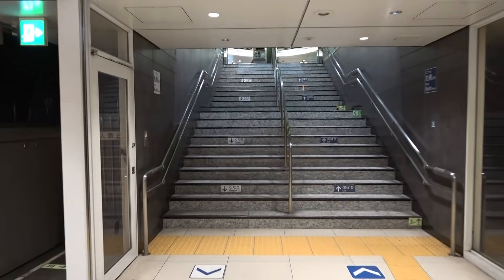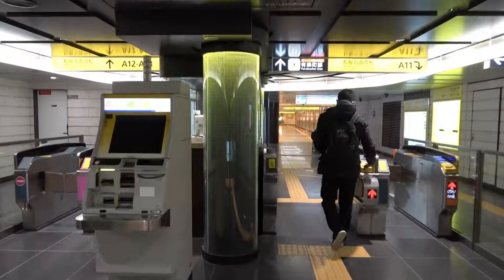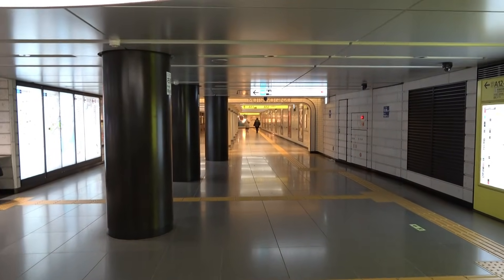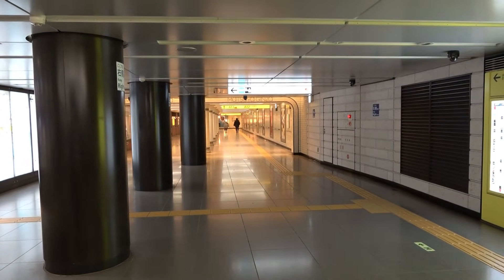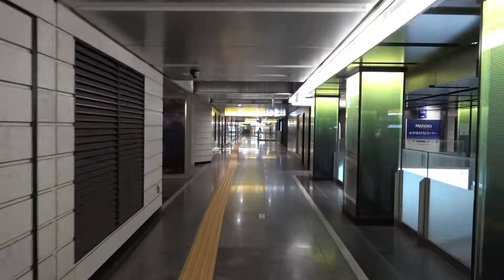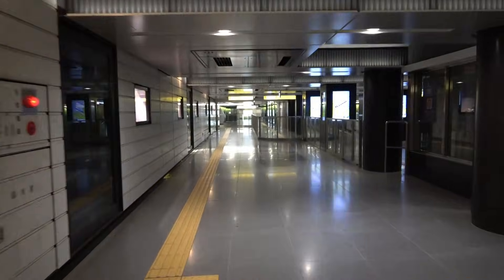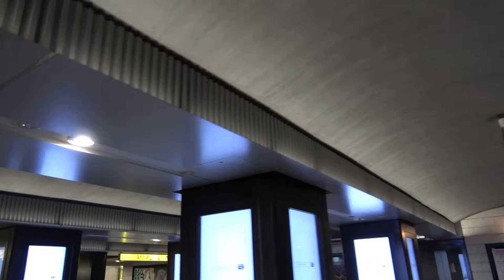The passage on this level continues on the platform of each line, and if you go up the stairs next to the leading car and turn around, you can come to the same ticket gate. The interior of that passage is different here, probably because it belongs to a nearby department store. Further down that passage is Ginza-itchome Station on the Yurakucho Line. You can transfer at Ginza Station, but you need to go through the ground.